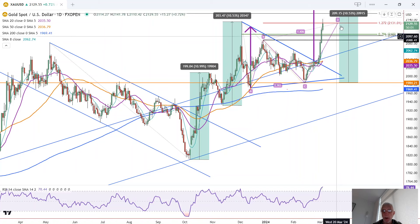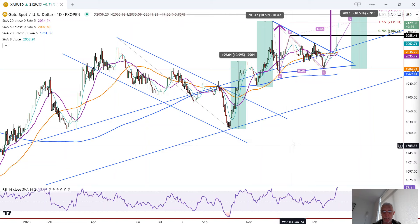So it wouldn't be surprising to see some short-term resistance, as we're seeing, with a pullback and consolidation before gold prepares itself to move higher.